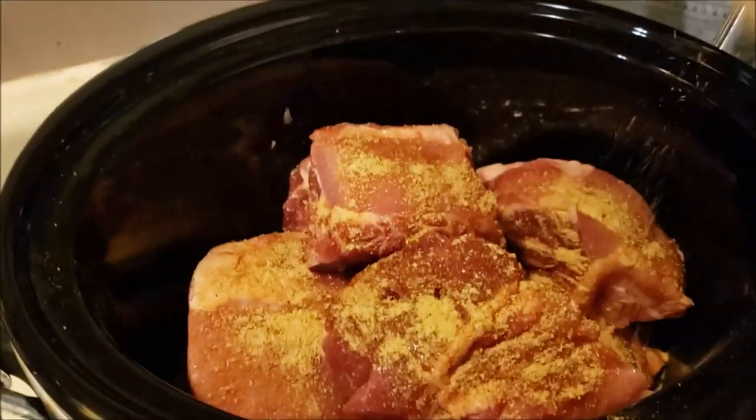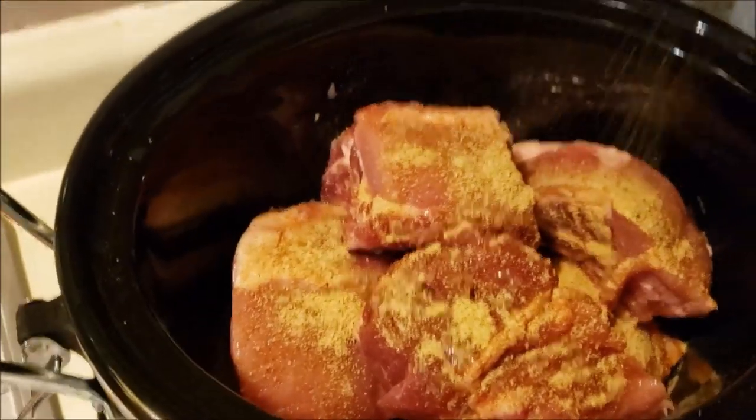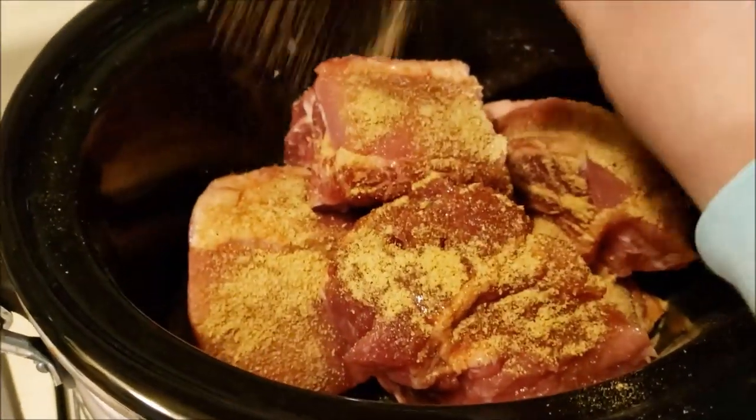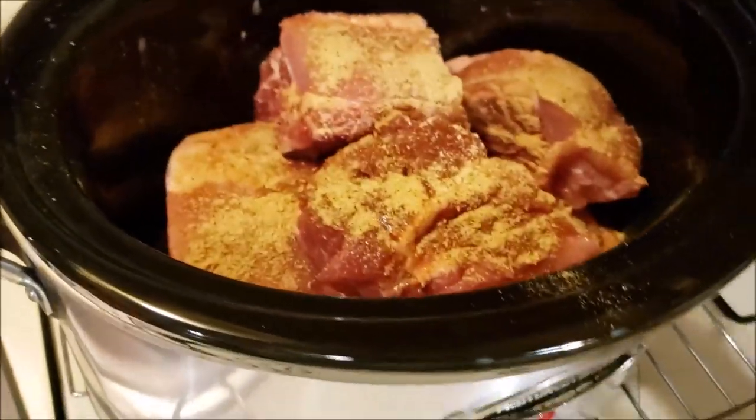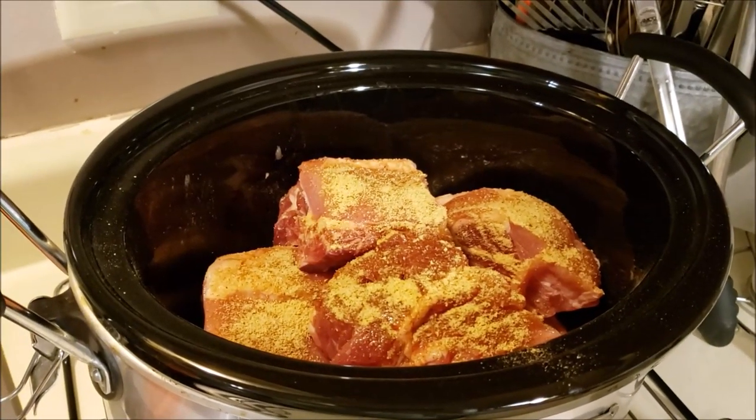If you have a sugar-free barbecue sauce, when you take them out of your crock pot — I don't add any juice or anything — you can throw some barbecue sauce on them and put them under the broiler and they just taste like barbecued spare ribs. So that's lunches for the week. I'll show you when they're done.